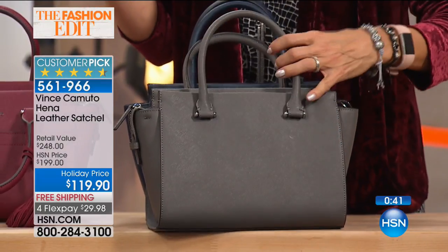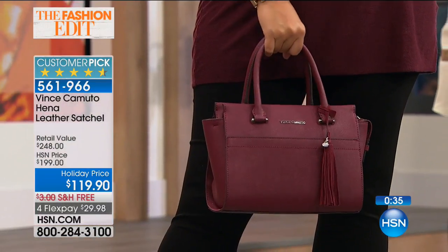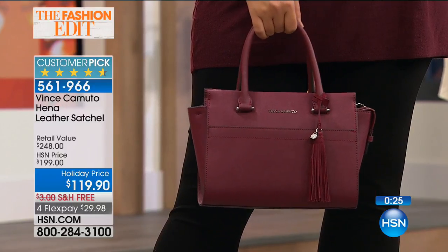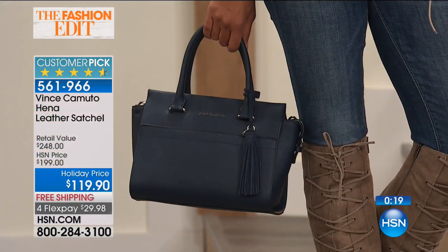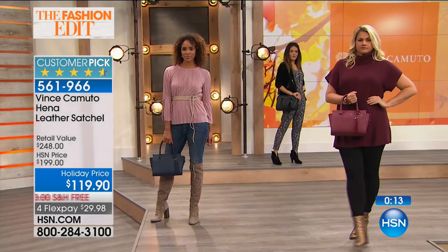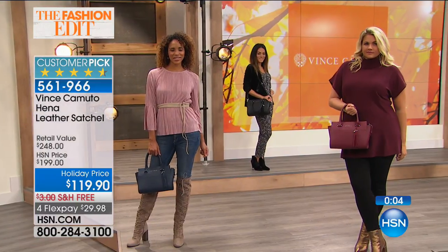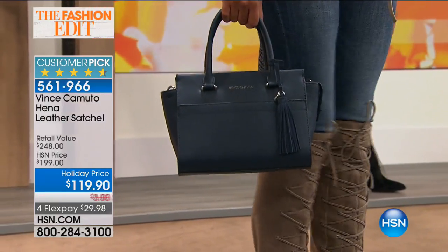Most of us carry around too much stuff, and with a bag like this you definitely have enough room for all your essentials without loading it up with stuff you don't really need. A great travel bag as well — I was in the airport the other day with my big tote and my computer, and I used this almost like a crossbody. I had a scarf in there, a water, my wallet — it really fits a ton. And what a great gift item for the holidays. You never have to worry about somebody's size — everyone loves a handbag. This is 561966.